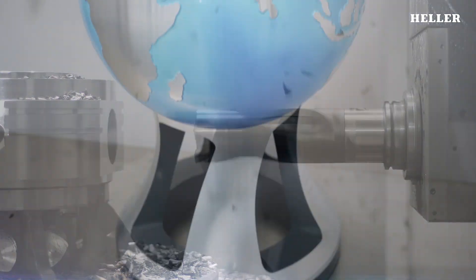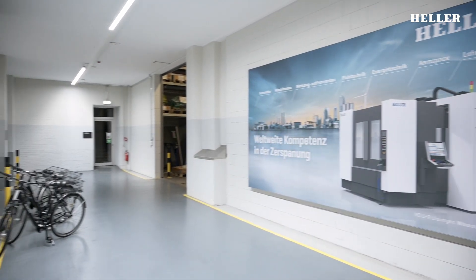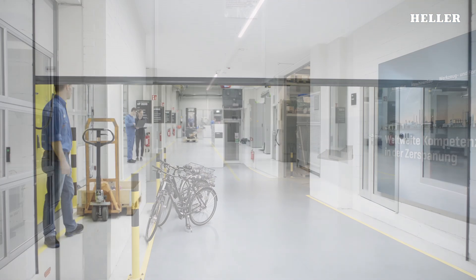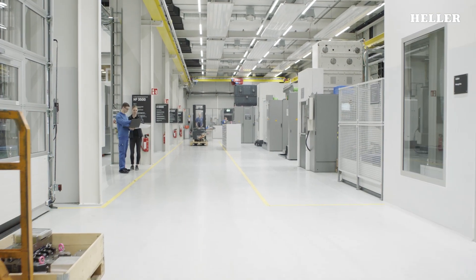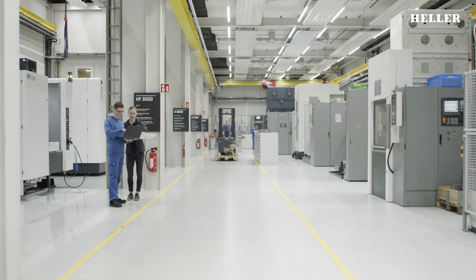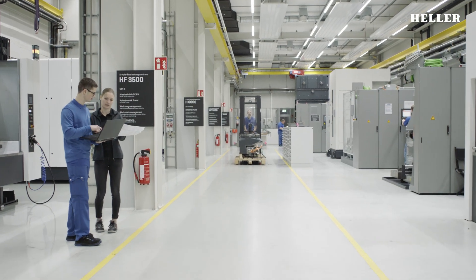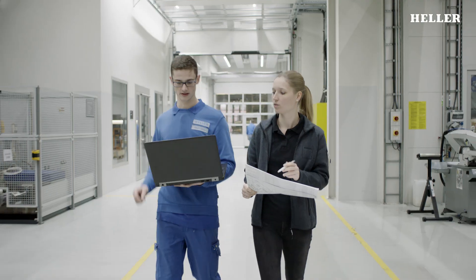Like no other brand in the industry, the Heller brand embodies these very qualities. Sound machine engineering practice requires that all components, assemblies and machines are extensively tested before the start of series production. The new Heller Test Center in Nürtingen has been specifically designed to perform these varied and challenging tasks.